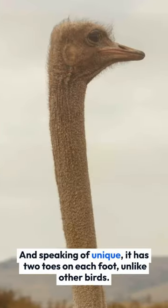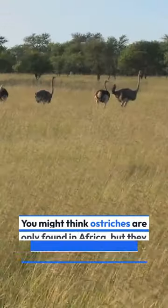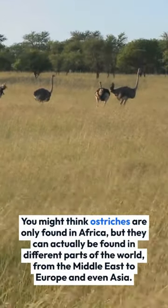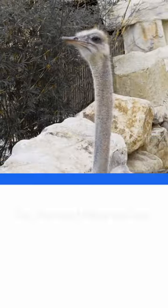And speaking of unique, it has two toes on each foot, unlike other birds. You might think ostriches are only found in Africa, but they can actually be found in different parts of the world, from the Middle East to Europe and even Asia.